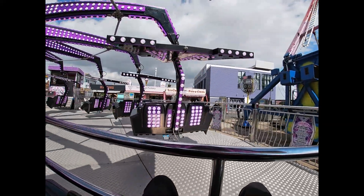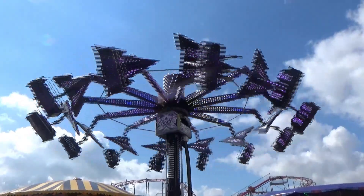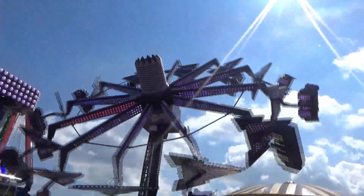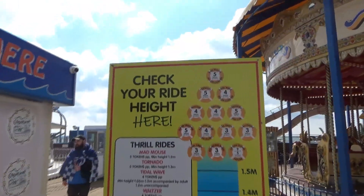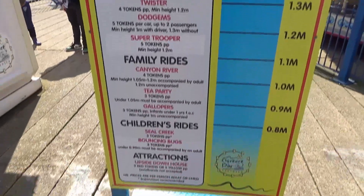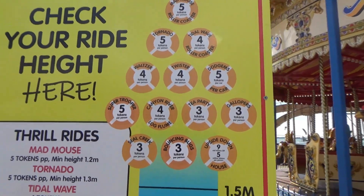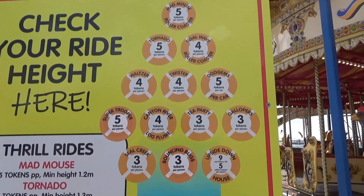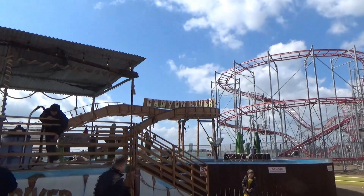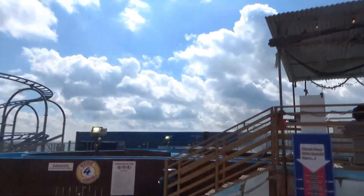Right, time for a ride on Tornado next. Here's a look at all the different prices for the rides so you can see everything that's available. It tends to be five pounds for the thrill rides, four pounds for family rides, and three pounds for the smaller rides. Here's a look at Canyon River, the log flume — three tokens to ride this one. It might be a small log flume, but you can actually get quite wet on it — I've come off here soaked before.